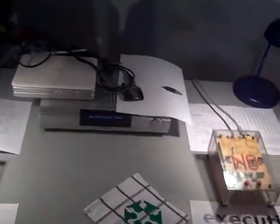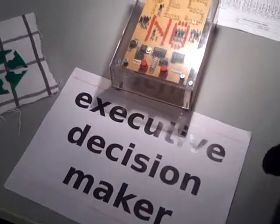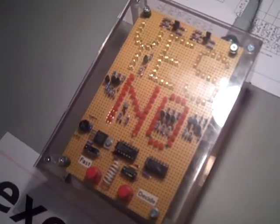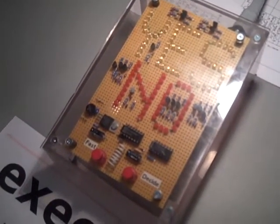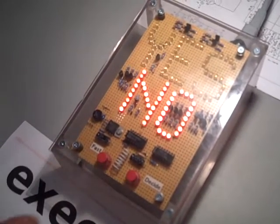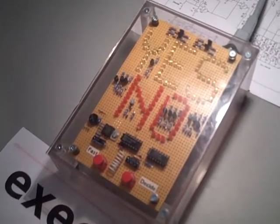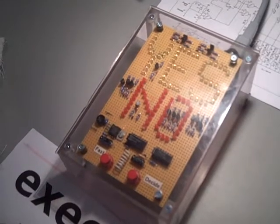This comes straight out of the Office Space movie — this is the executive decision maker. Executives need some help making decisions because they usually do much worse on their own. So this is just a random generator, or if you're into that sort of stuff, there's an antenna here that probes your aura.